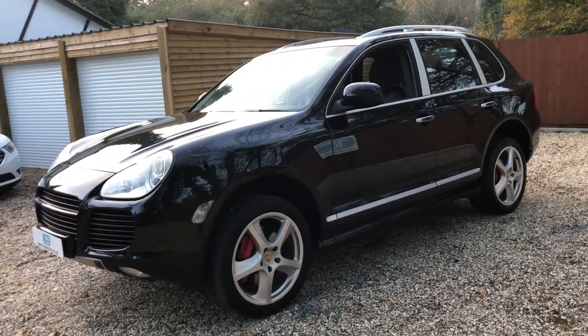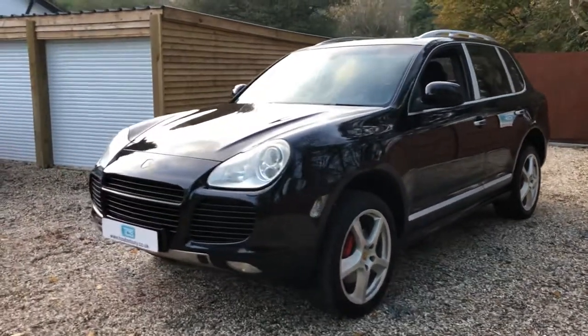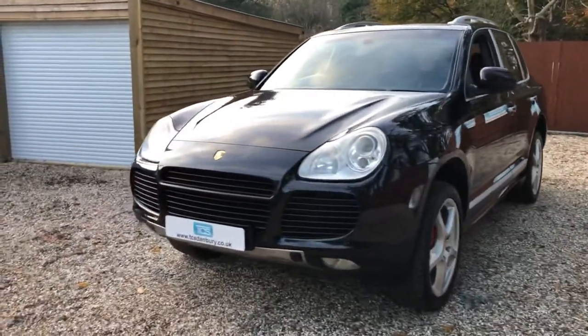The last service was done in July 2020 at 89,070 miles. MOT is January 2020 but that can be renewed at point of sale.